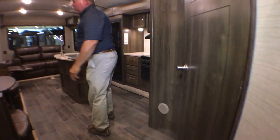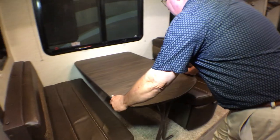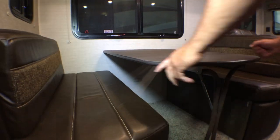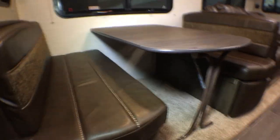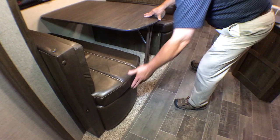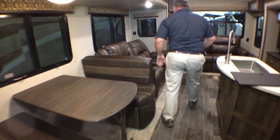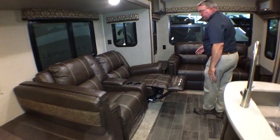Come on inside. It's a very roomy couples coach, as we call it. Very sturdy dinette booth — the table attaches to the wall, very sturdy with not a lot of legs to contend with, and there's good storage underneath. Thomas Payne furniture, which is more of a household style furniture.